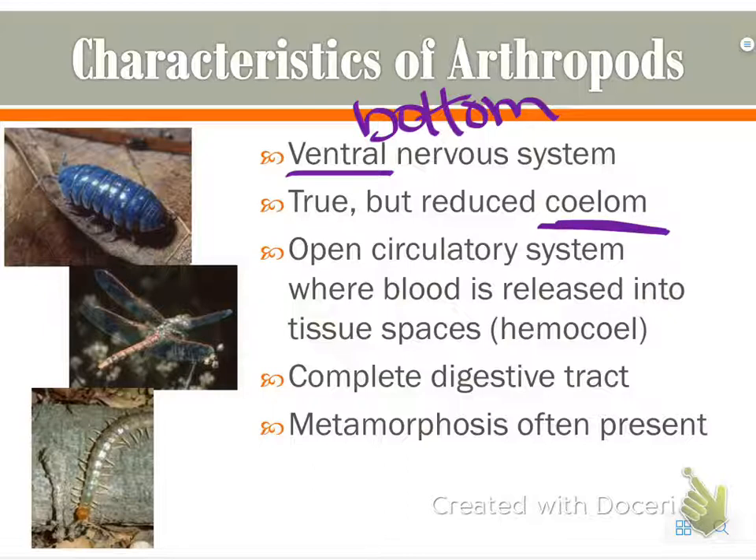The open circulatory system with the hemocoel is what helps them not really need their coelom. They also have a complete digestive tract, meaning food goes in one end and out the other. Something called metamorphosis is also often present.